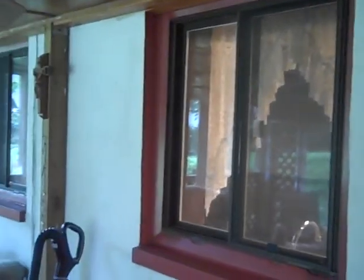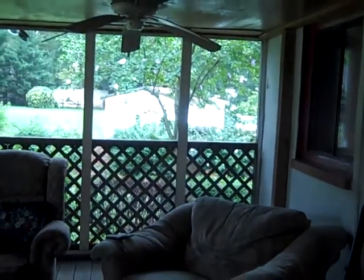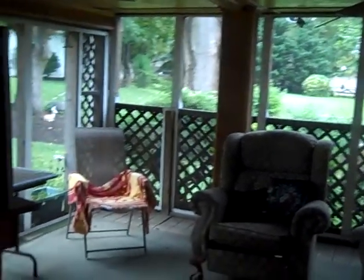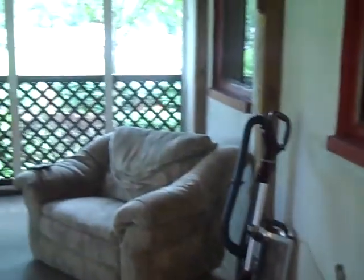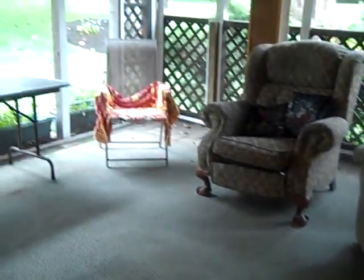Looking across the deck, those are the windows that lead into the kitchen and the dining area. The deck is fully screened in and there's lots of room out here. You have two large chairs sitting out here right now with plenty of additional room, plus another chair, a table, and a TV.